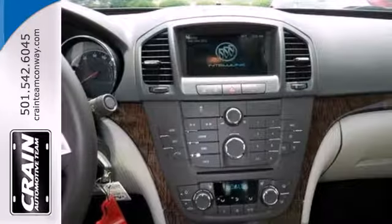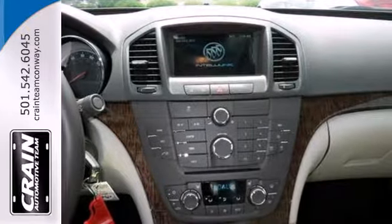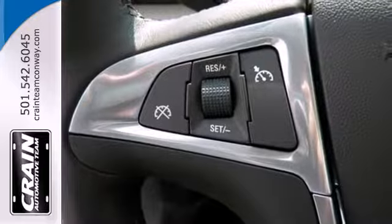Heated leather power seats come standard, along with a CD player and MP3 input, and heated turn signal indicator mirrors.